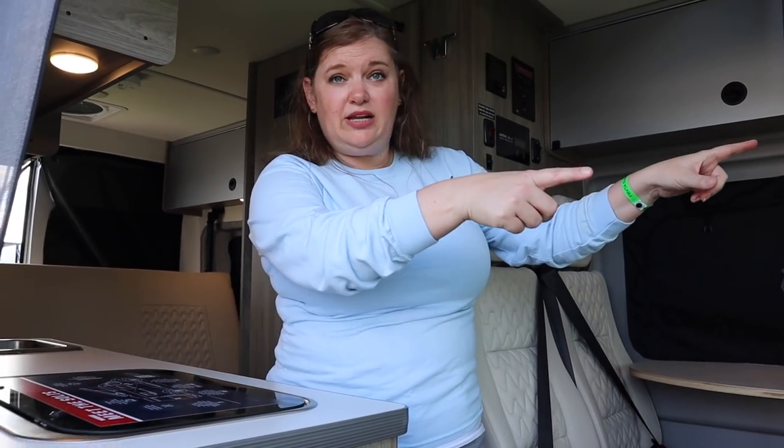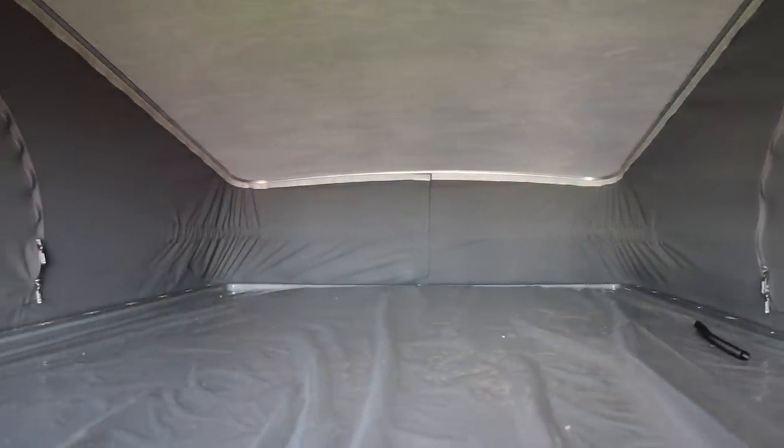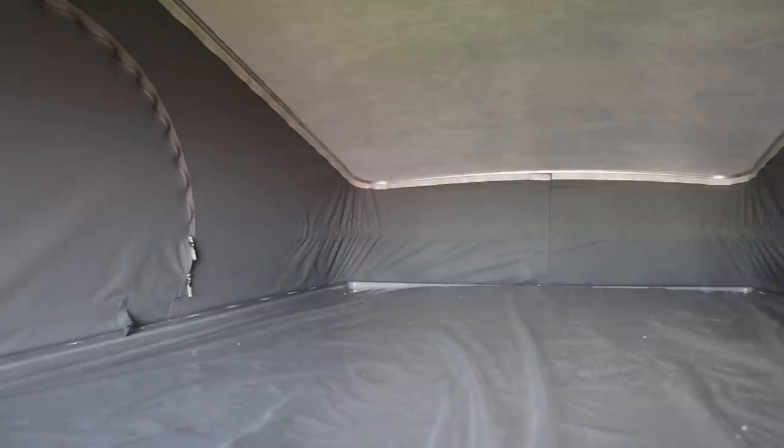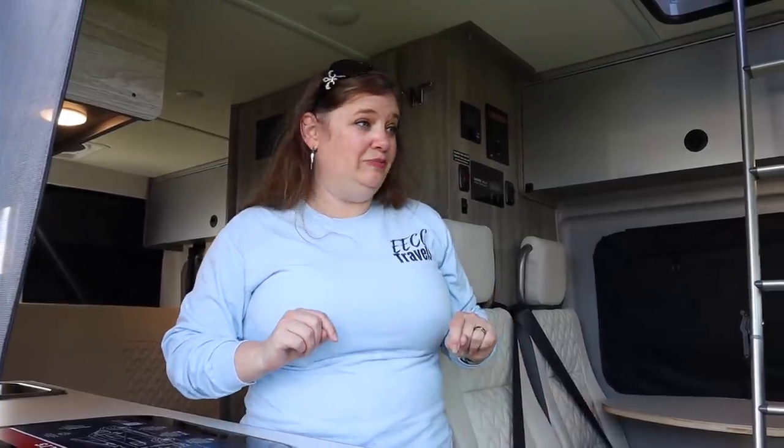Two people sit up in the loft when you're traveling. You've got seat belts here for two more, so you pop the kids up in the loft bed and mom and dad sleeps in the back. This is actually the only family Class B I think I've ever seen — that's pretty cool.